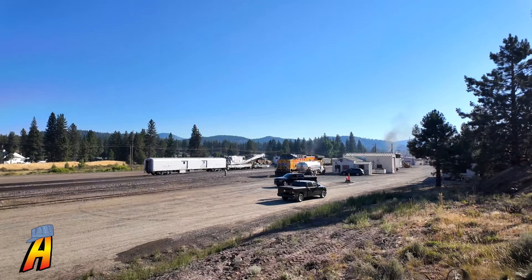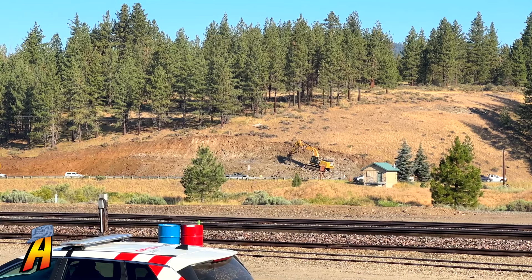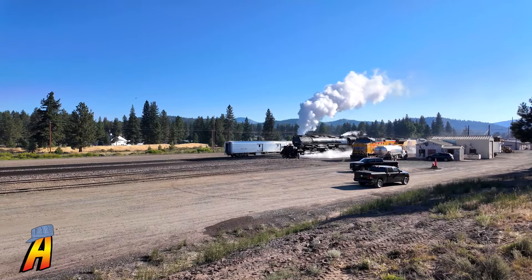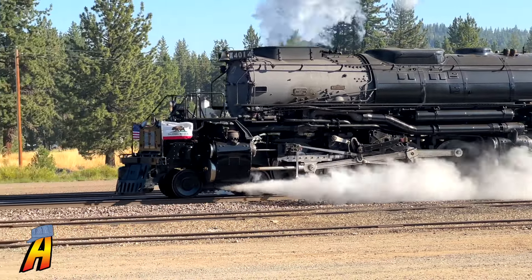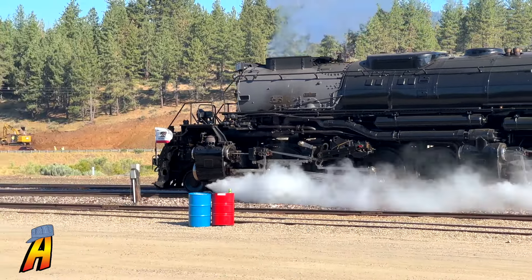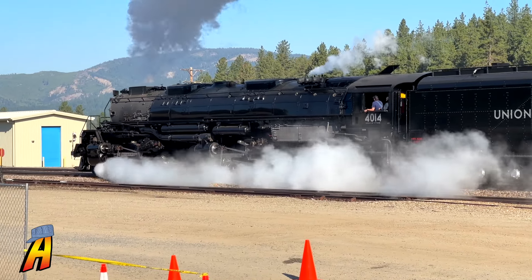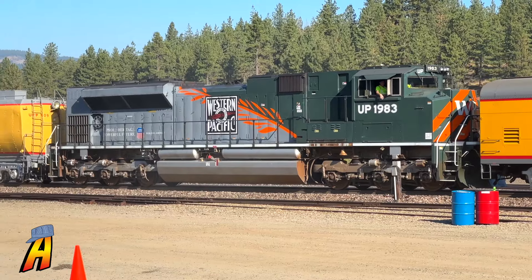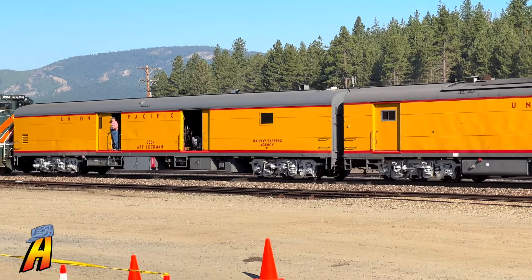Before the train's departure from here in Portola, we get a sense of calm, except for the jackhammering being done on the road over there. Amongst the equipment being pulled on this train is UP Heritage Unit 1983. This locomotive was newly refurbished and brought in to act as dynamic braking for this trip. And with that, the chase is on.